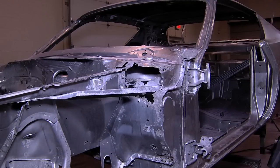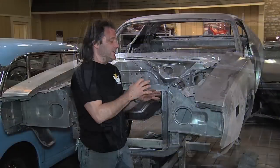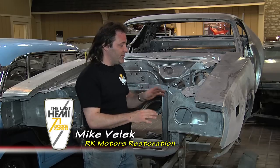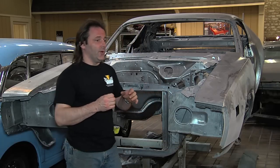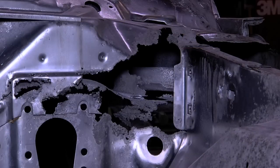The shell has been cleaned — all paint, any old bodywork, everything that could have been on the metal has now been removed. It is clean, it is rust free, and it's exposing all the rust issues and all the areas where there is no metal left.